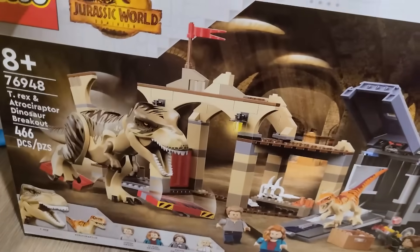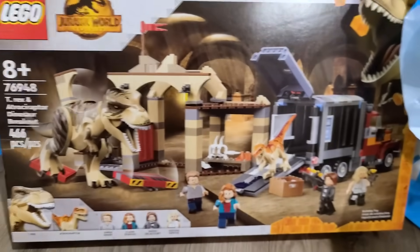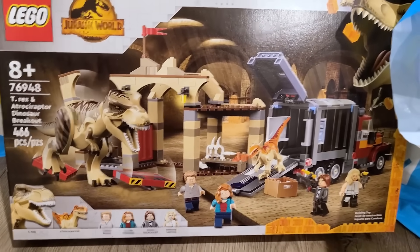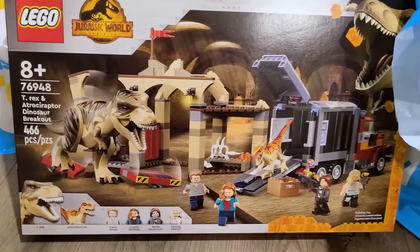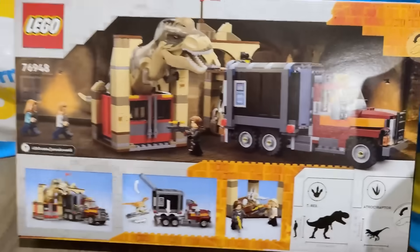Let's keep going. We've got another really cool playset: set number 76948, the T-Rex and Atrociraptor Dinosaur Breakout. It was interesting calling around because the names are hard to pronounce. The T-Rex name appears in three different sets, so I was asking — is that the four-plus one? Is that the 18-plus? The eight-plus? It was really funny, but I'm so excited to build this one too because it connects with one of the smaller sets.